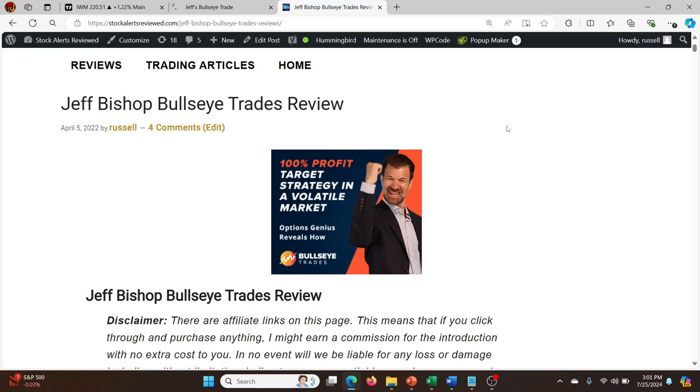Hey guys, what's going on? Thought I'd go over IWM, which was the bullseye pick on Monday. For you guys that don't know, this is an article that I wrote about Jeff Bishop's Bullseye Trades.